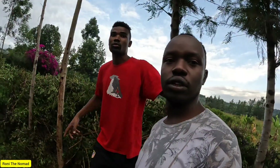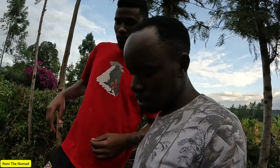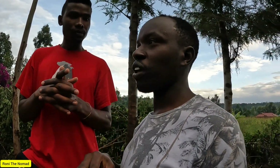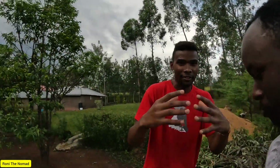We removed the termite colonies to keep the place safe. So chef, are those your real names? My name is Matiko, and I'm called chef because of what I studied. I did hospitality management in college and trained with one of the best hotels in Kenya.